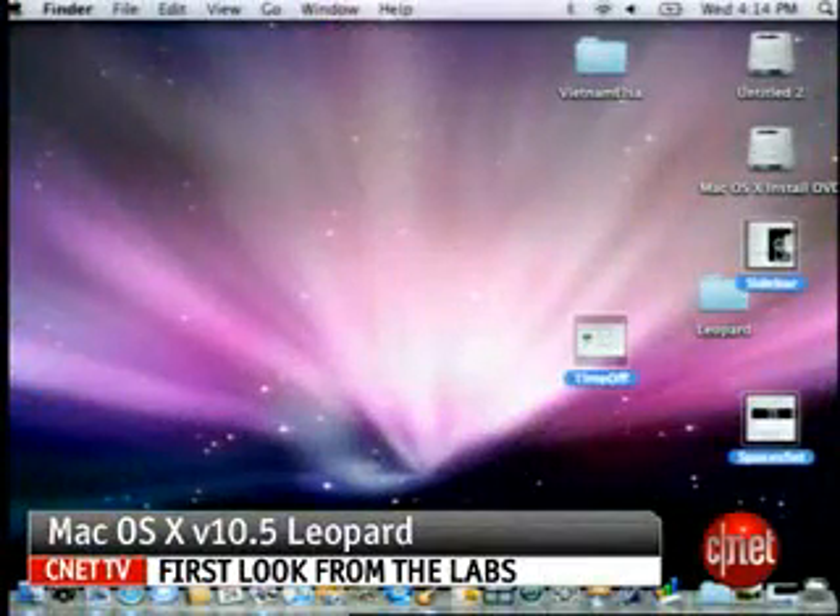I'm Elsa Wenzel, and that's just a glimpse at some of the 300 new features within Leopard.